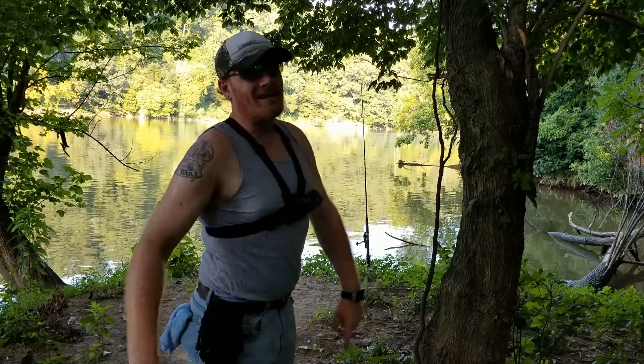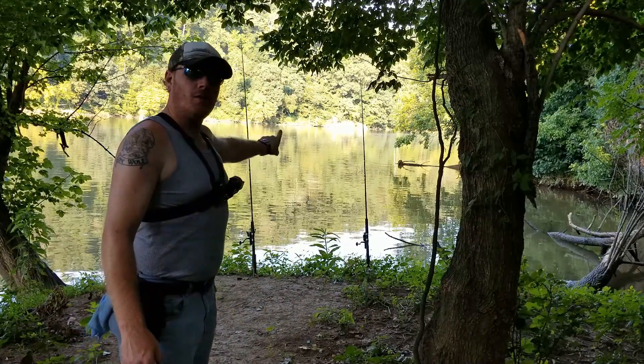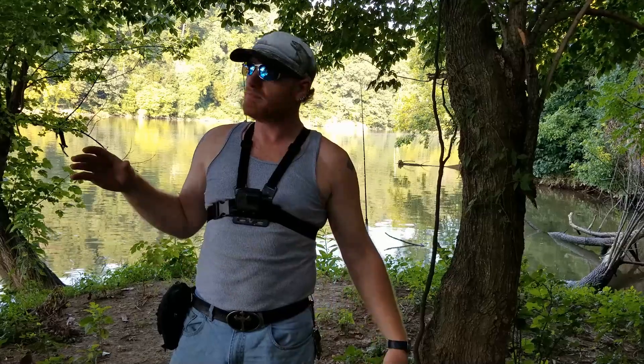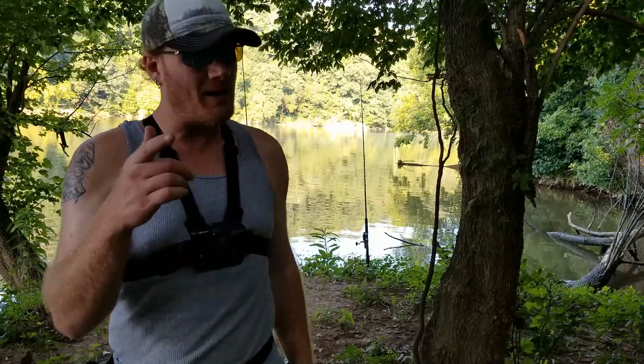It is 7:50 right now. We've had three bites — one landed over here, one nibbling, and then over here we have one: straight pull, line with slack, reeled it up, no bait left. He just snatched the bait and was gone. I'm gonna give it about 15 more minutes here and then I'm gonna go further into DC. I'll be back with you shortly.